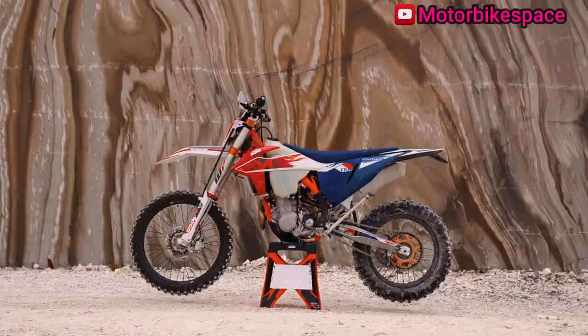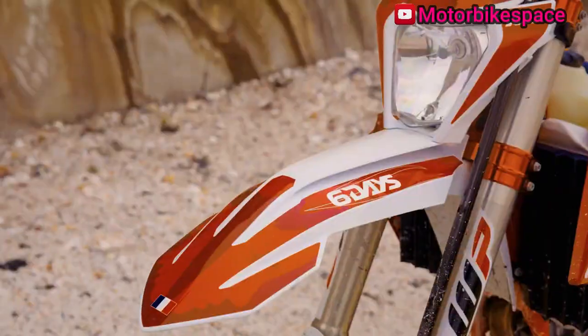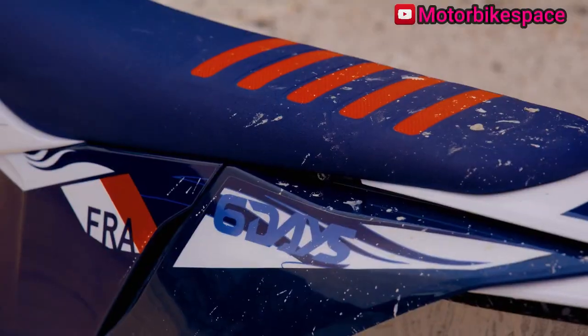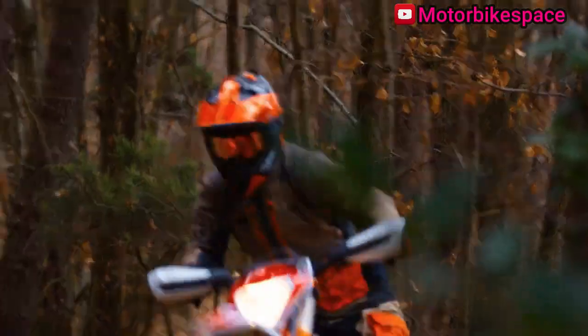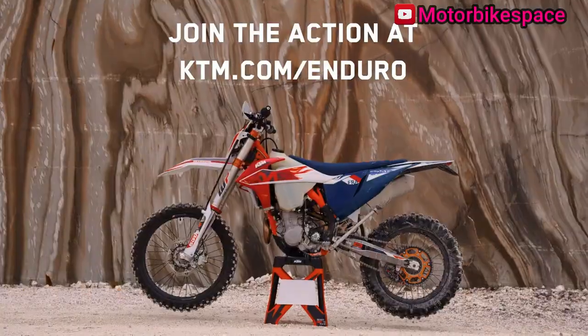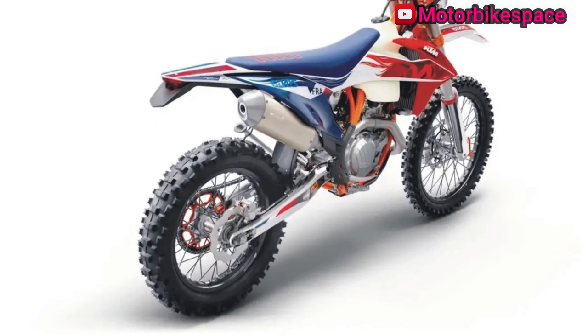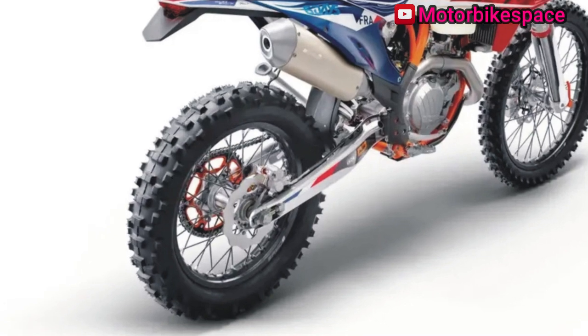The 2023 KTM 500 EXC F Six Days is a powerhouse in KTM's dual-sport lineup, known for its remarkable torque, acceleration, and undeniable power. The bike features an updated design with a striking orange-coated chromoly steel frame and race-proven WP Suspension on both ends. The 2023 KTM Enduro range also stands out with its all-new graphics and a white, purple, and orange color scheme inspired by early 90s Enduro models.